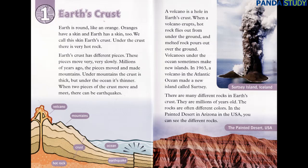A volcano is a hole in Earth's crust. When a volcano erupts, hot rock flies out from under the ground, and melted rock pours out over the ground. Volcanoes under the ocean sometimes make new islands. In 1963, a volcano in the Atlantic Ocean made a new island called Circe.